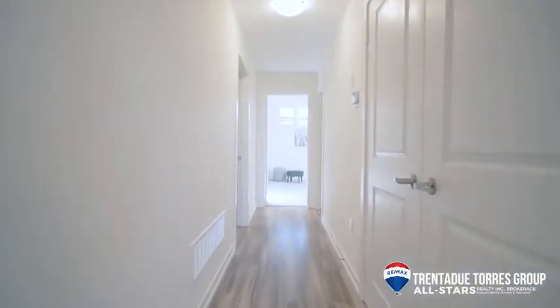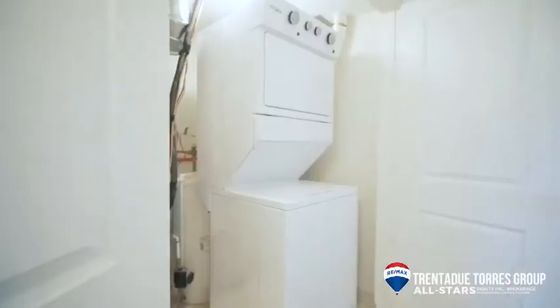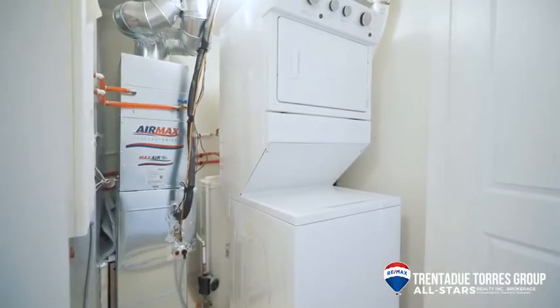Down the main hallway, we have a double closet with stacked en-suite washer and dryer, additional storage, and all mechanicals.